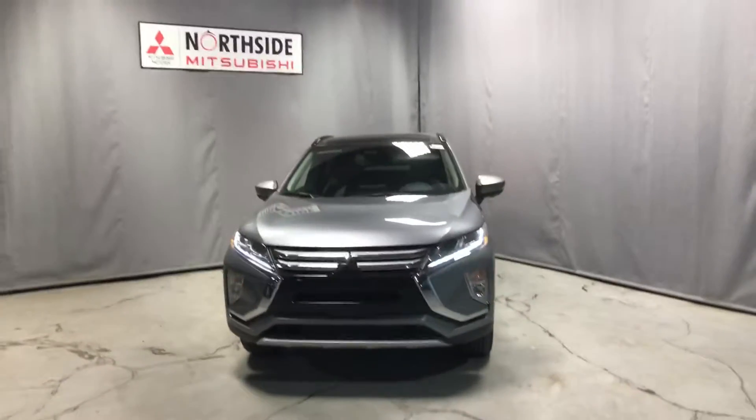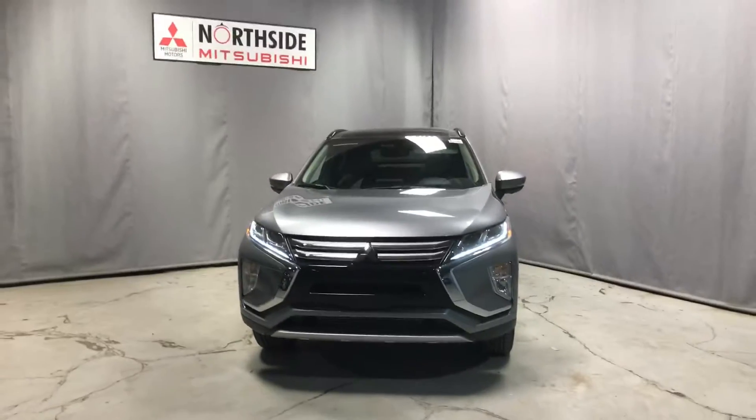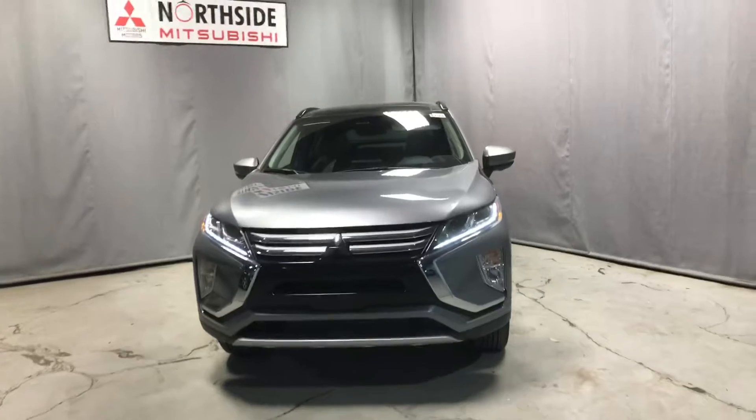Hey John, it's Dime from Northside Mitsubishi. Here in front of us today we have the 2018 Eclipse Cross GT in the beautiful gray, just as you requested.